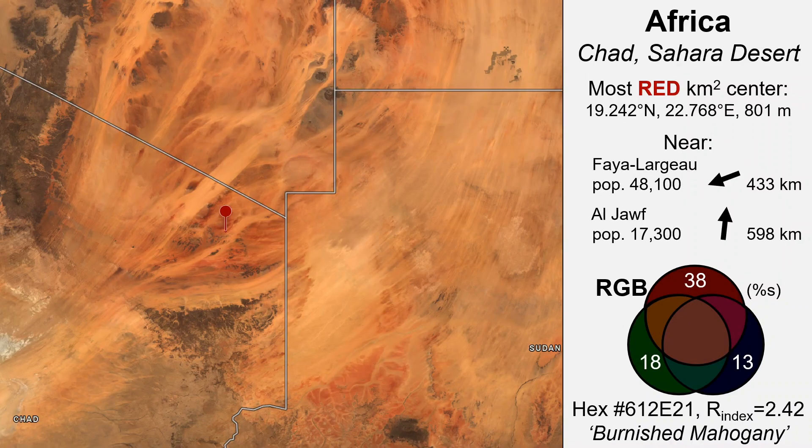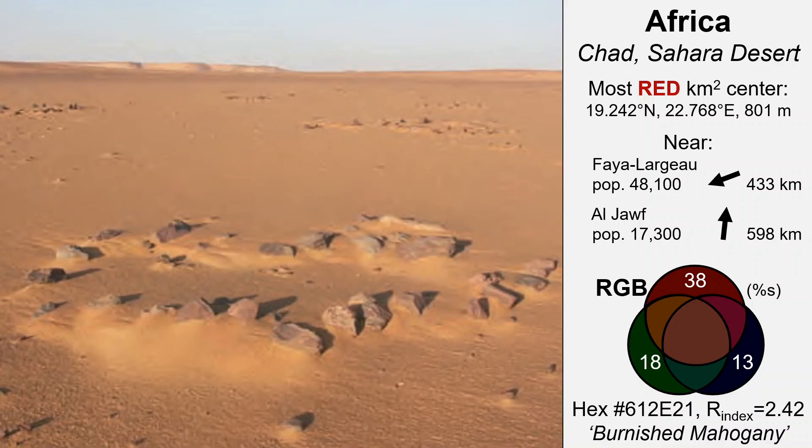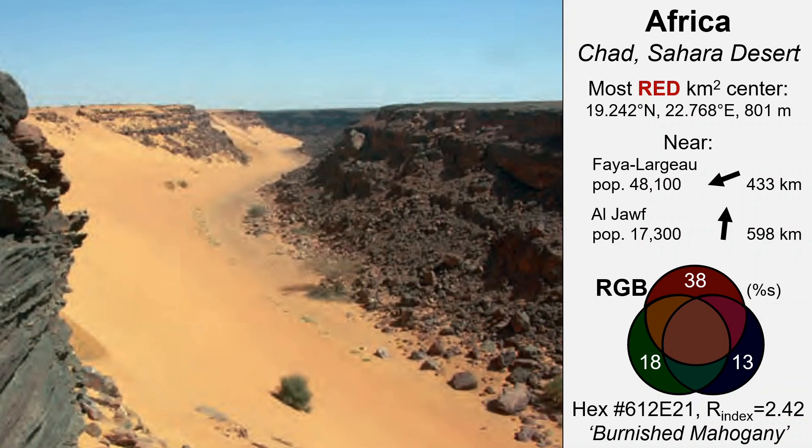And the reddest square kilometer on Earth is in Africa. Within the massive Sahara Desert in the far northeast corner of Chad is an extremely remote and harsh desert region, ranking among the least known areas of the Sahara. I could barely find any information or ground level photos. The best I could do are these for the general vicinity. This one shows more of a yellow desert surface, maybe more reddish terrain in the background. Exposed bedrock escarpments in the region are dark in color, perhaps rich in iron, providing a source of iron oxide — the primary source of redness for most of these red sites.